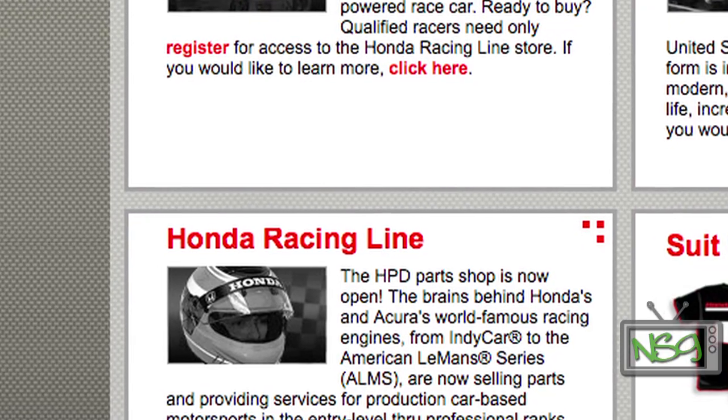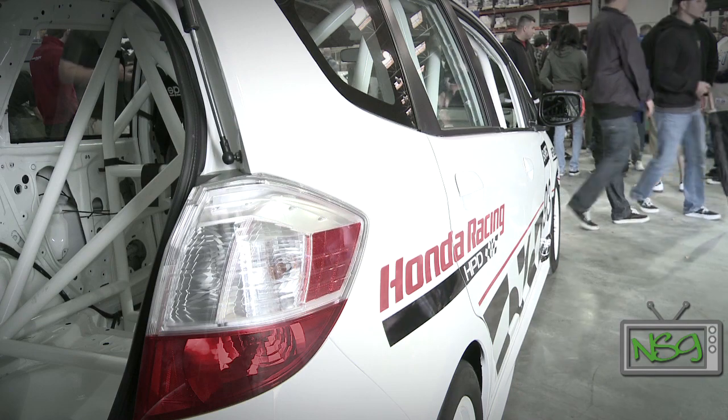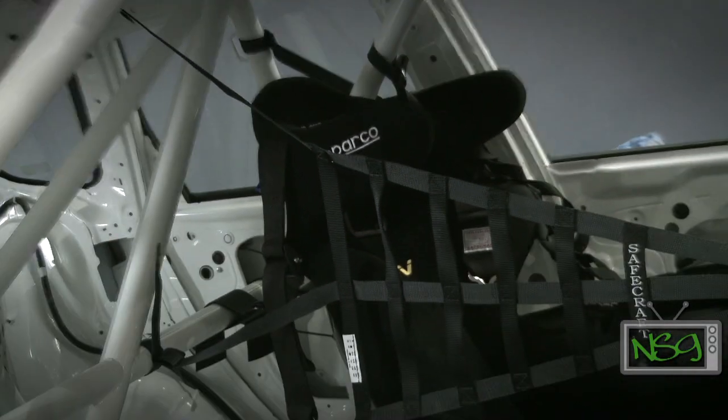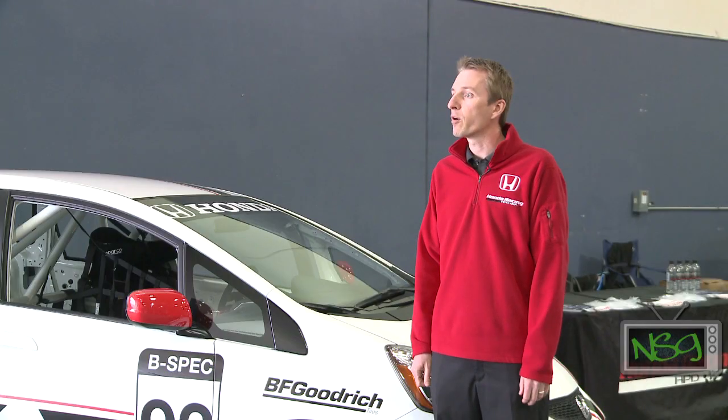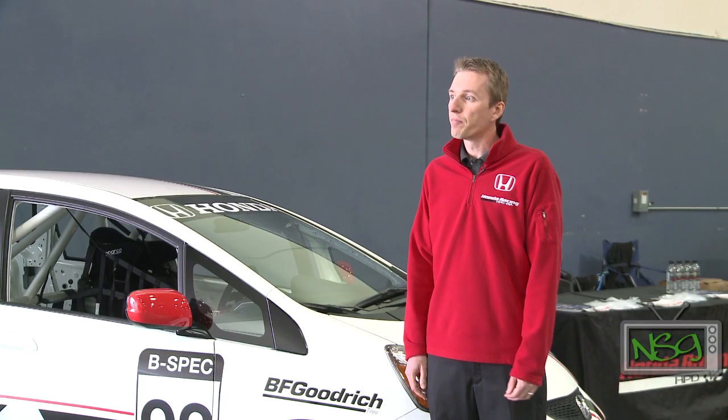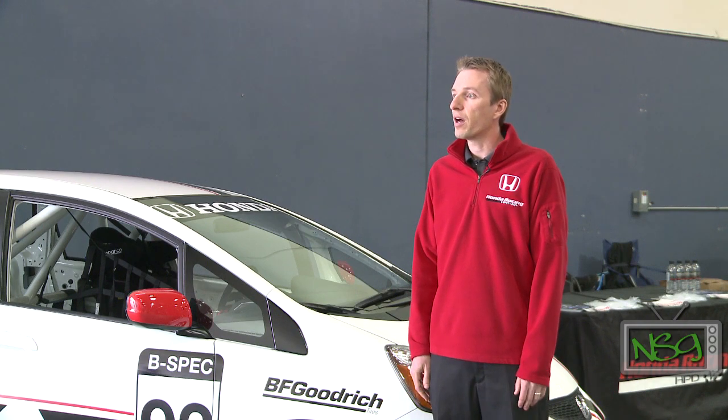Kevin also let us know about an exciting program called Honda Racing Line, set up to support grassroots racers. We offer technical support, OE parts, and some performance parts to racers who race consistently in a sanctioned racing series.